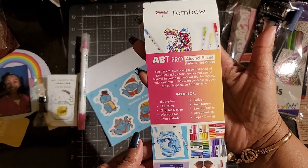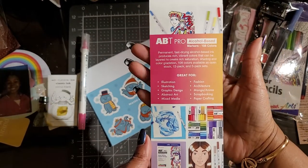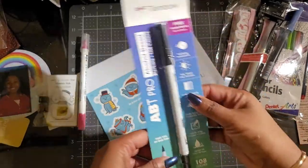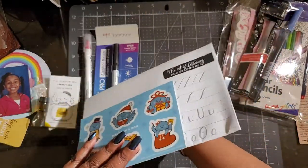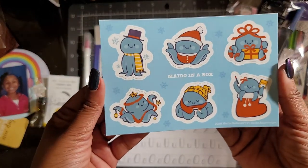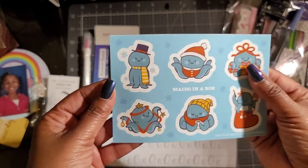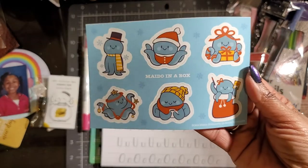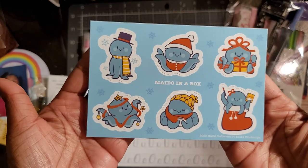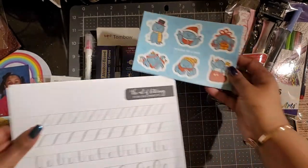Here's the back. I'm not an artist, but my middle child is, so this might be something I send to her. And then you have the Mido in a Box stickers — cute. You can use these maybe if you're sending your holiday cards, and then you can use this as a seal on the back of your envelope, or put it in your planner.